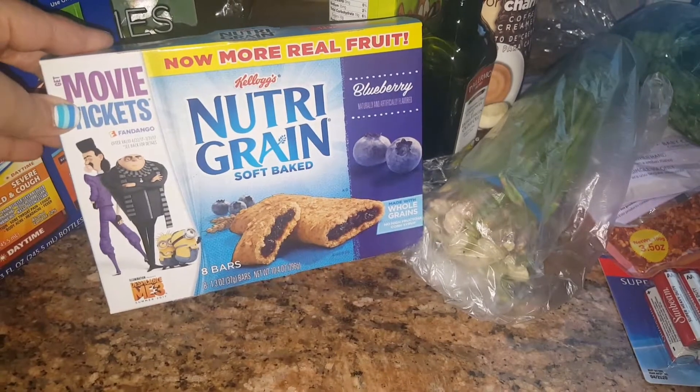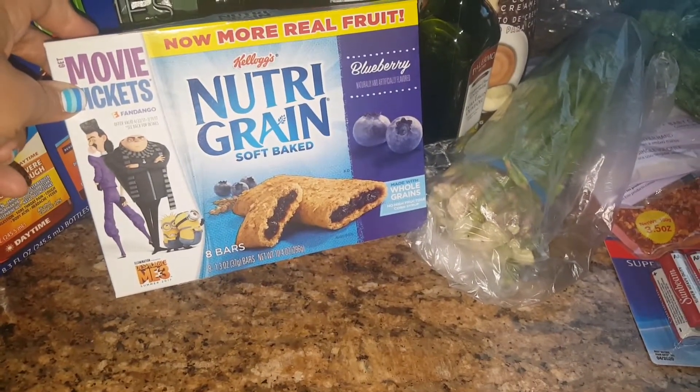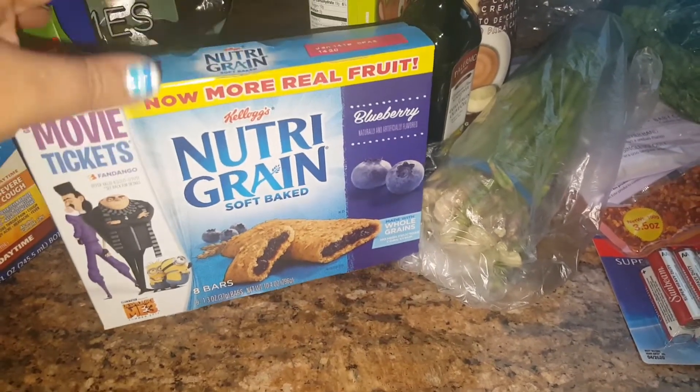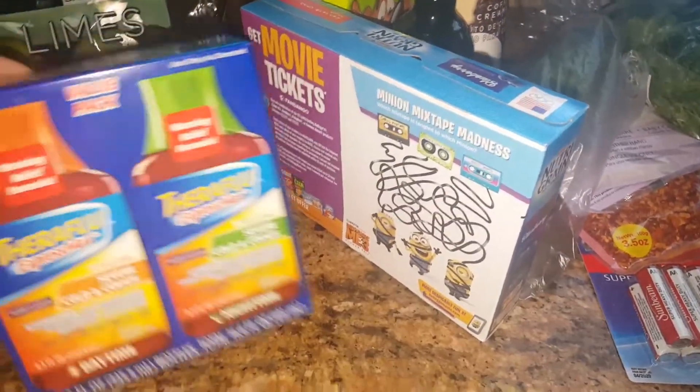I did end up picking this up again — we had gotten it last time and this is a great deal for 99 cents as well. This is the blueberry Nutri-Grain bars and you're getting eight. I like them, the kids like them. We also like the strawberry flavor, and that one is pretty good too.